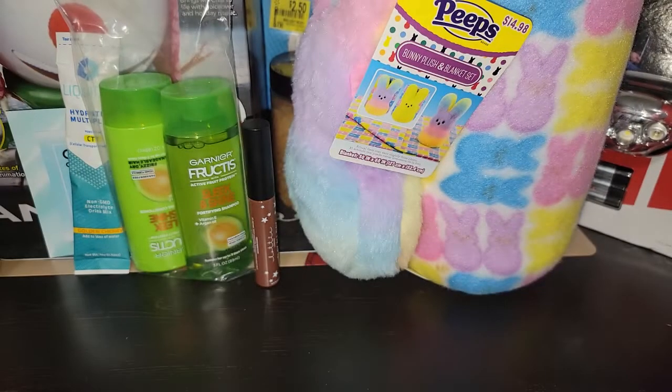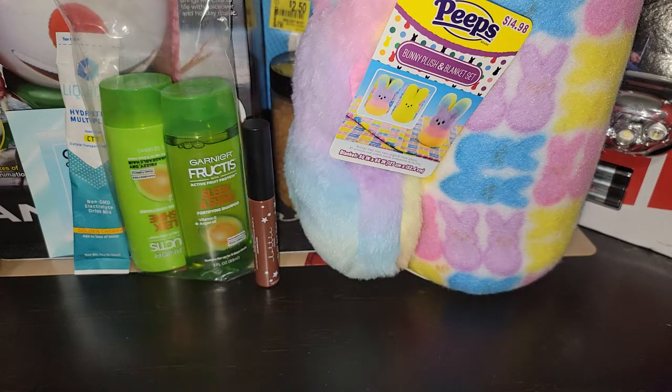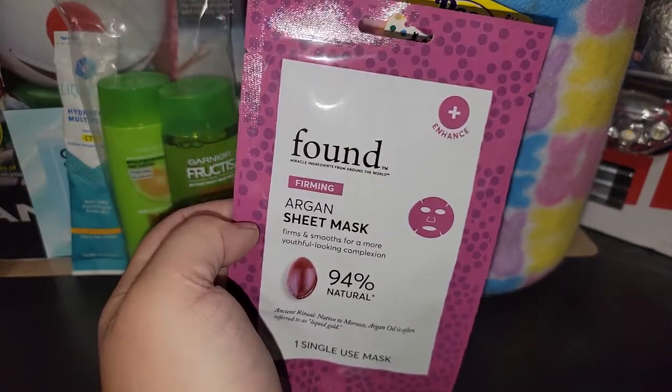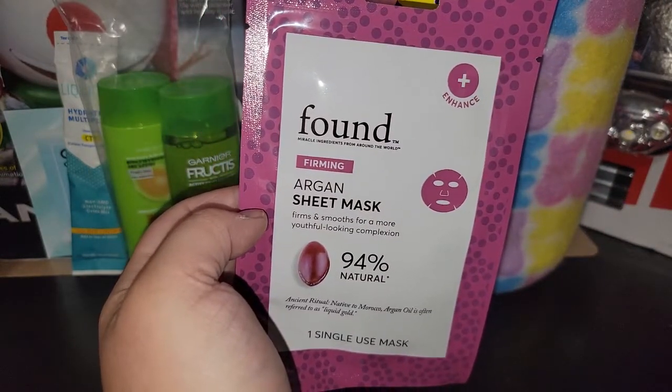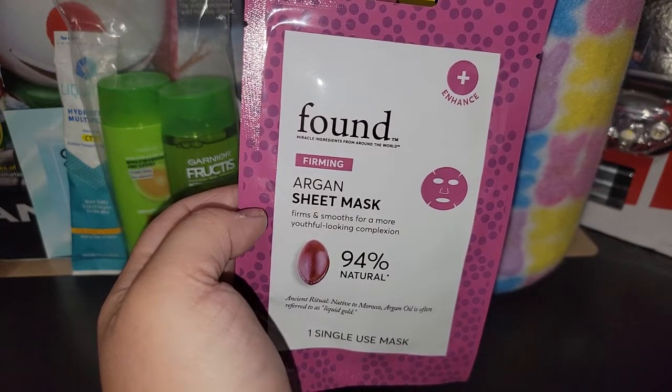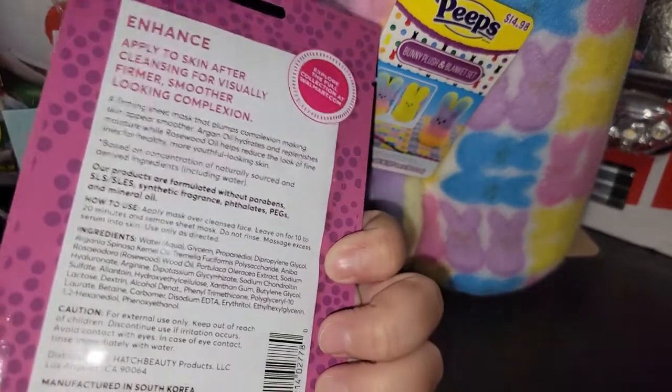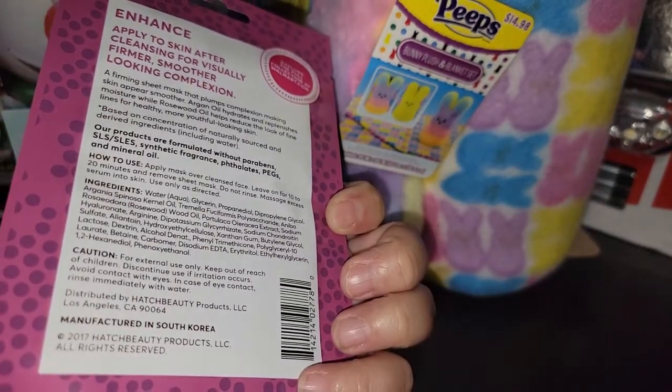This is not on the product list either — it's a sheet mask. Never heard of this brand, but it's Hatch Beauty 'Found Miracle Ingredients From Around the World' Firming Argan Sheet Mask. So excited to try that out.